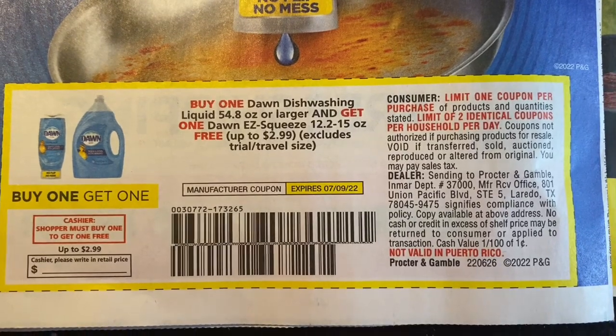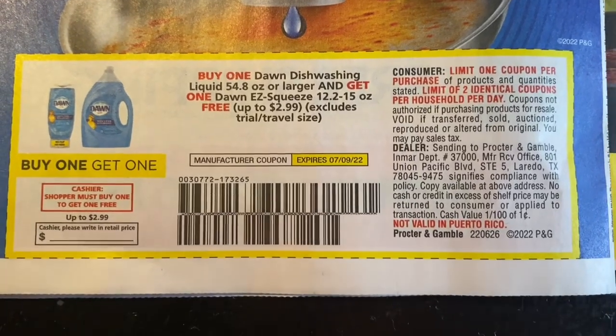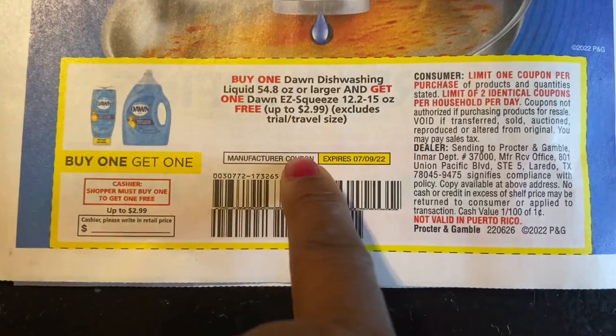This brings us to our last page of our Save insert. We have the buy one get one dishwasher liquid or larger, or get an Easy Squeeze for free — and then it's actually not free because it's only taking off $2.99.